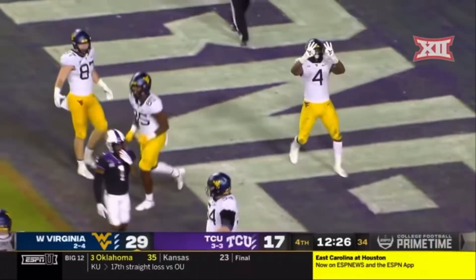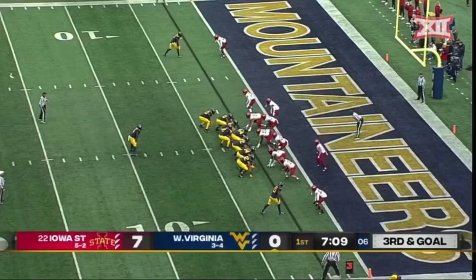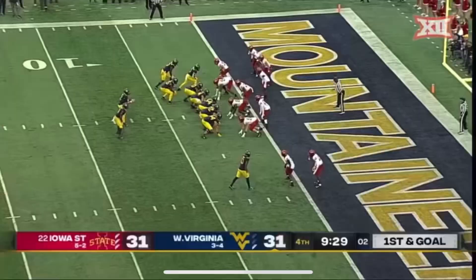Under center look for Daigie, they hand it off to Brown — he's in. Letty Brown pushing his way to pay dirt. Double team down to the right, they run the ball straight ahead — Letty Brown, touchdown, West Virginia.